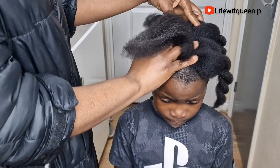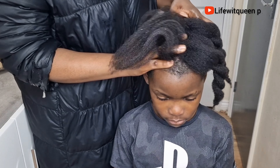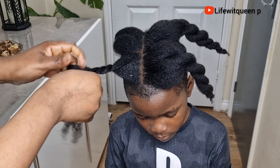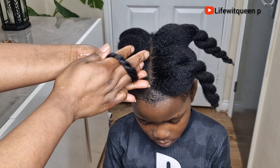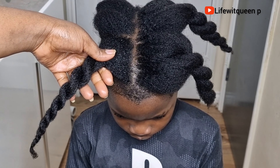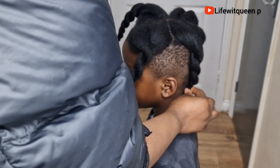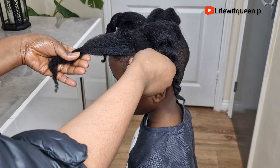Jamaican black castor oil also prevents hair breakage, dandruff, and dry itchy scalp. The next ingredient is vitamin E oil — vitamin E oil is known to be beneficial for hair and scalp due to its ability to deeply moisturize and protect your hair from damage. Vitamin E oil can also repair damaged hair, split ends, and reduce hair breakage, and it helps to stimulate hair growth as well.